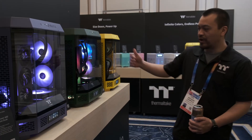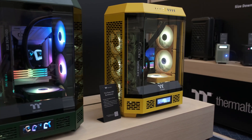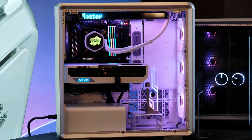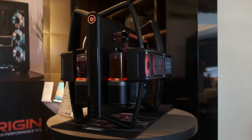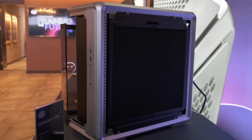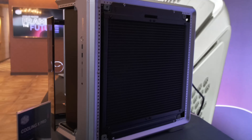One big push we saw at CES was in PC case individuality, whether that be in color, size, material, and of course RGB lights. Two notable cases would be the Origin Arachnid which, as the name implies, sorta looks like a spider, and the Cooler Master Cooling X Pro which comes built in with a massive 720mm AIO.